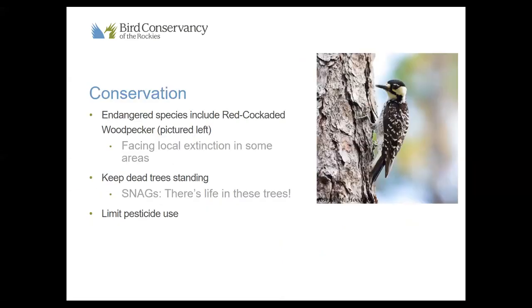For woodpecker conservation: the Red-cockaded Woodpecker is our one endangered species, facing local extinction in some areas even while broader populations survive elsewhere. Key conservation actions include keeping dead trees standing as long as safely possible — snags provide critical habitat for woodpeckers and hundreds of other animals — and limiting pesticide use. We don't personally control commercial pesticide use, but awareness matters: pesticides harm not only woodpeckers but many animals, since lots of birds depend on insects.